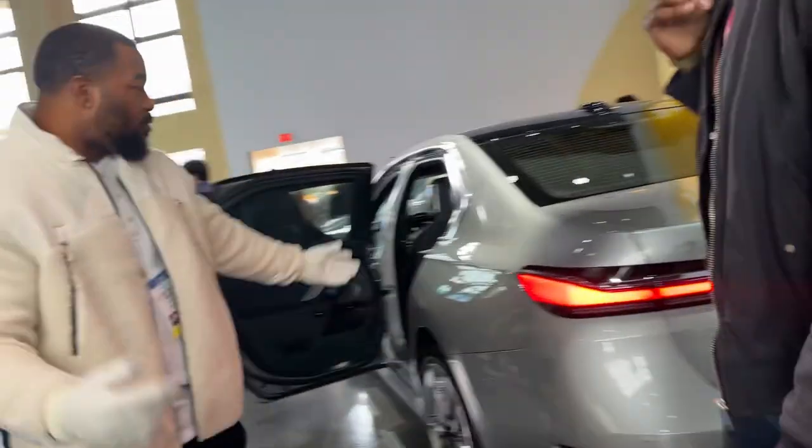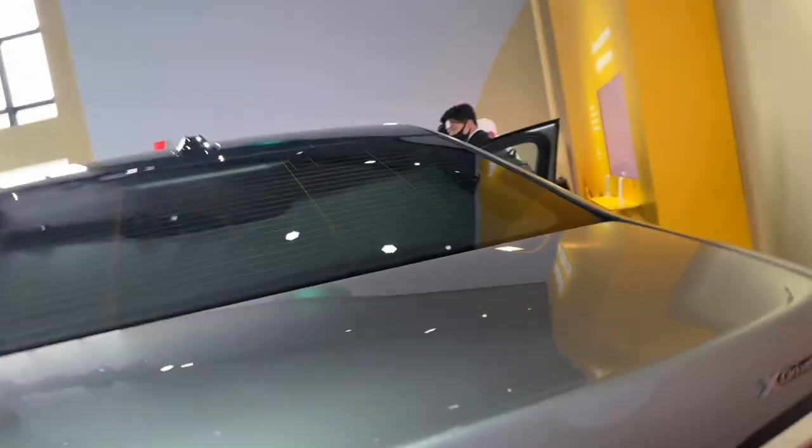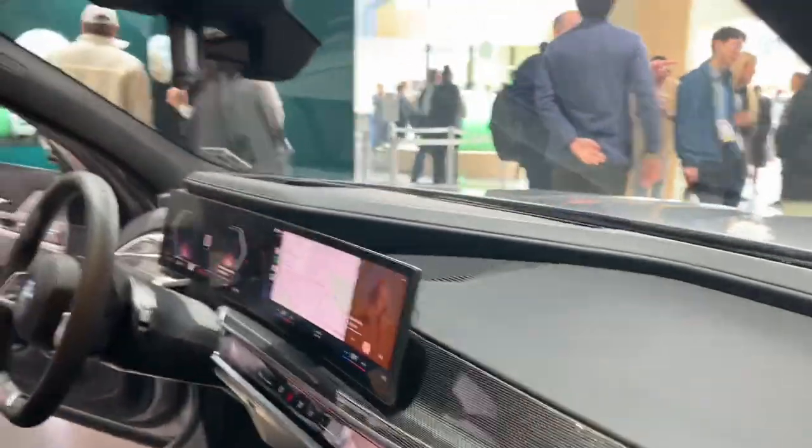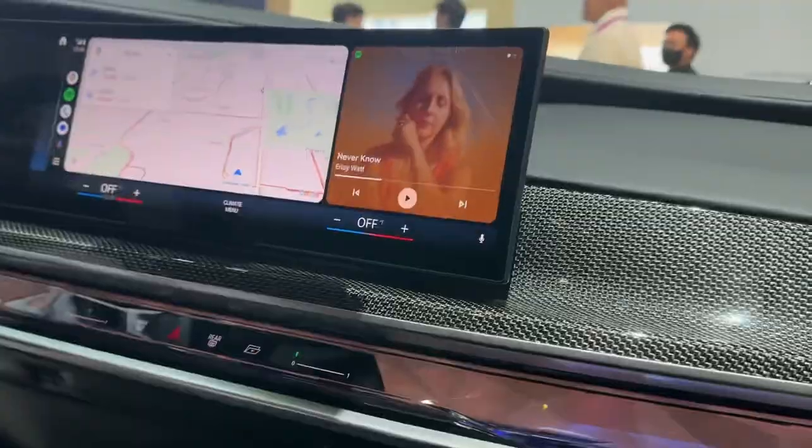I got three, but I have one in the back. Whenever you're ready, just push that button to close the door.